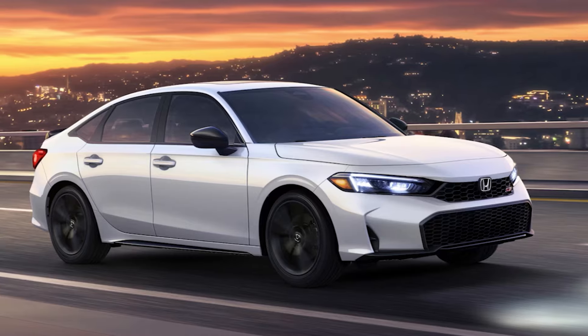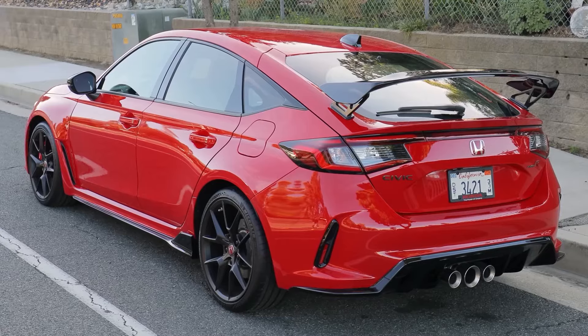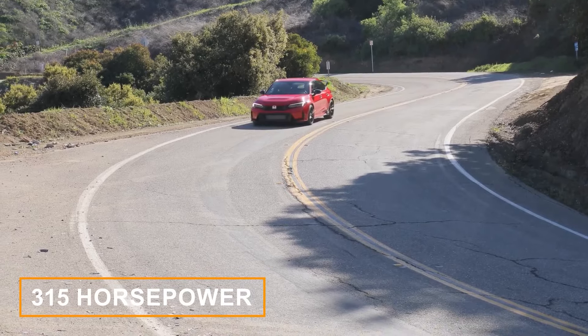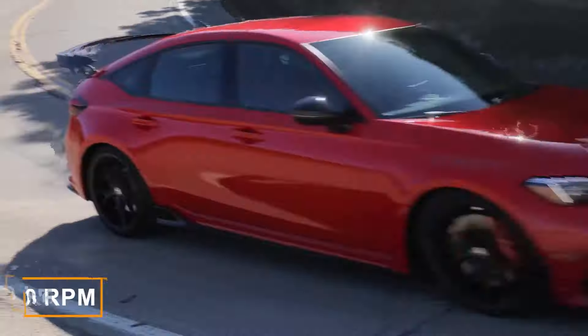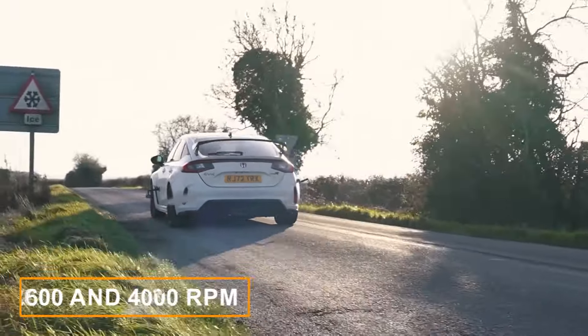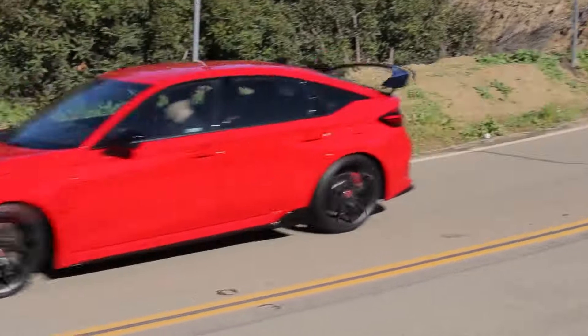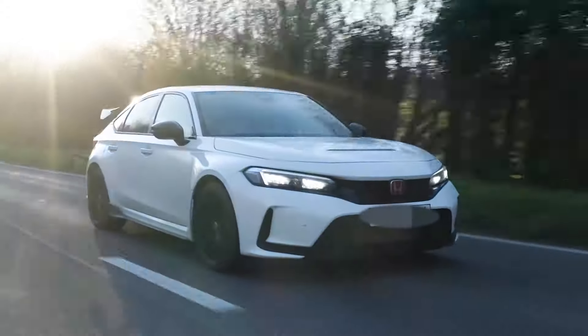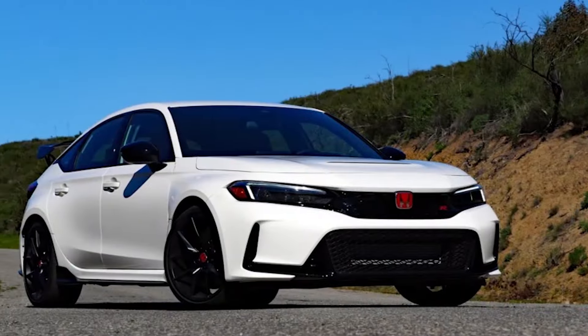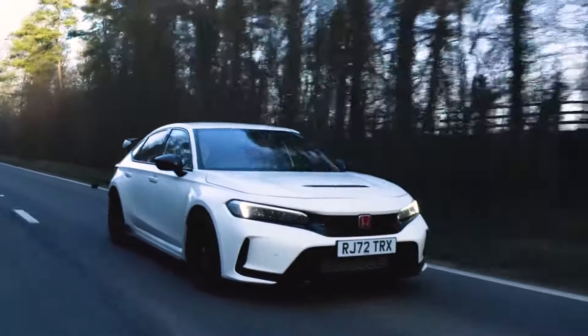And of course, when someone says fun Civic, you think about the Type R. But that's a completely different kind of animal, making 315 horsepower at 6,500 rpm and 310 pound-feet of torque between 2,600 and 4,000 rpm. The Type R can bolt to 60 miles per hour in just 4.9 seconds and reach that quarter-mile mark in 13.5 seconds at 106 miles per hour. And on top of all that, it's an absolute grip monster — perfect for fun at the track and on short commutes.